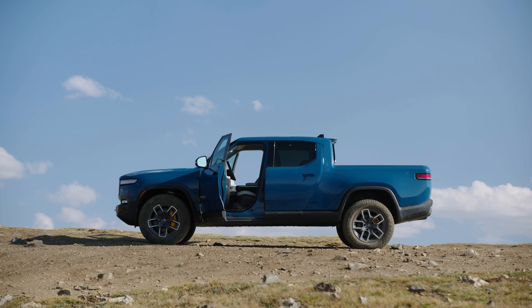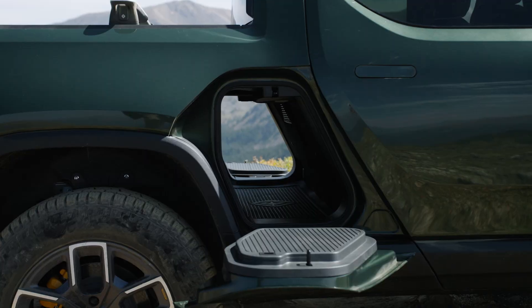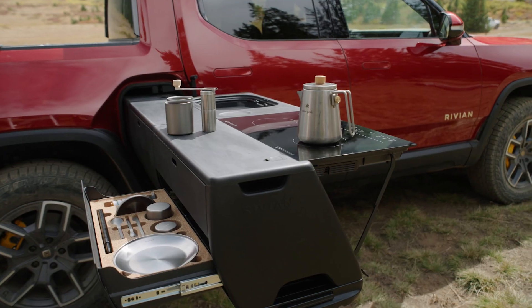Rivian is a lot of things. We make adventure vehicles, but more importantly we're here to change the way that people's relationship is to transportation, to the outdoors, to energy use in general.